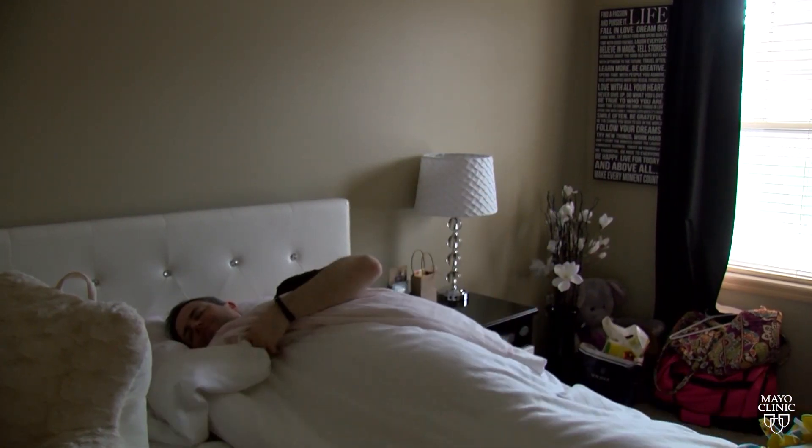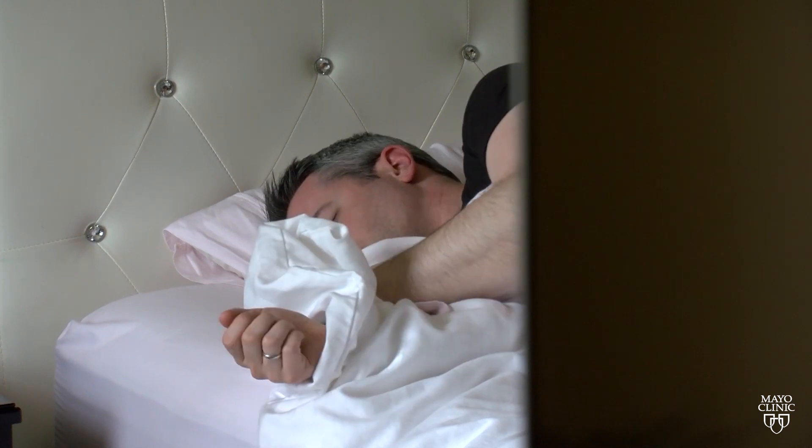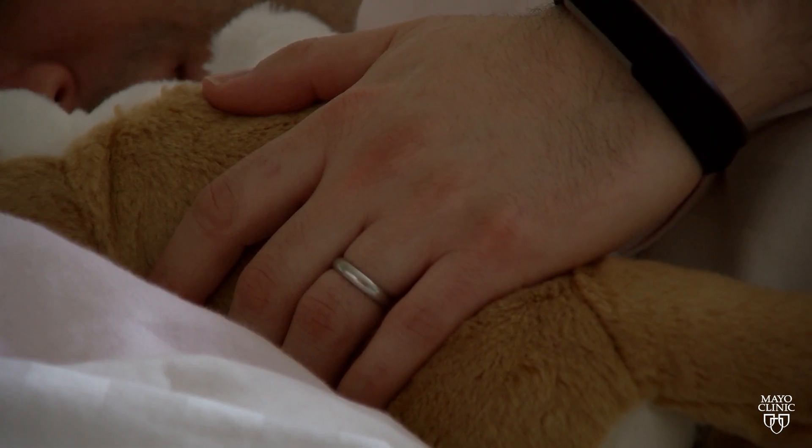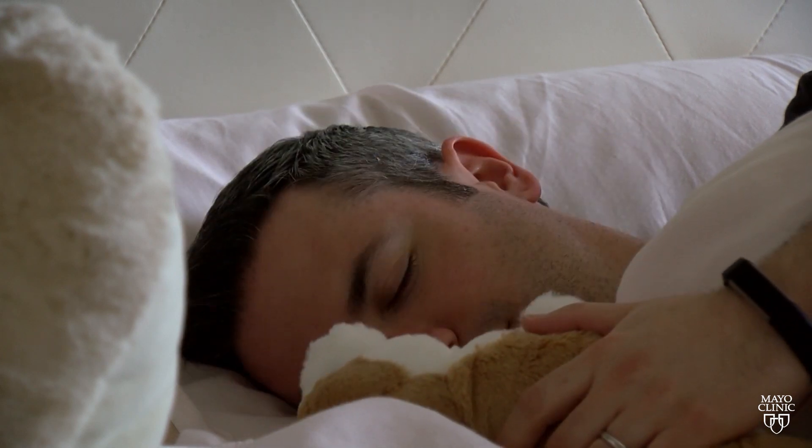It captures that heart rhythm 24-7, including bedtime. If someone's having a bad rhythm and they're asleep, they'll never know and they'll never have symptoms. But we'll know because it's being caught. We also like to see what the heart rate does over a 24-hour period, and a very important part of this is while you're asleep.